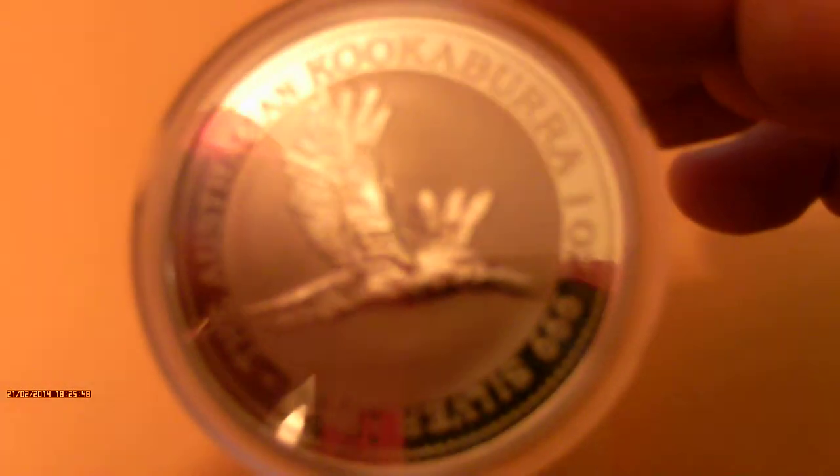If you want to buy one on the secondary market on eBay, you're going to have to pay up because they're not cheap, and you might have a bit of a problem finding one. It features the Kookaburra in full flight on the coin and has a shiny finish, with a frosted background around the Kookaburra, then another proof-like finish around the edge — that's the reverse.